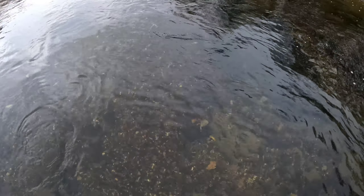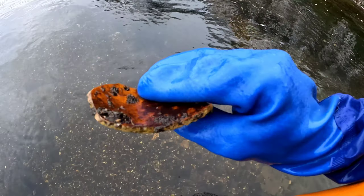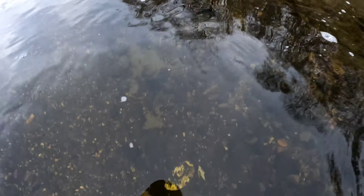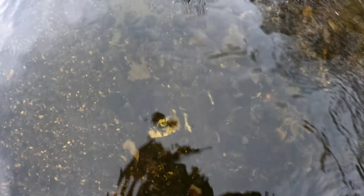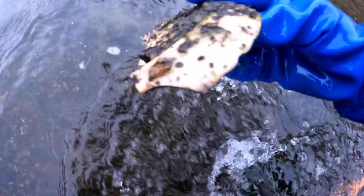Some kind of pottery fragment — let's snag this with the rake. Doesn't look terribly old, maybe 50s, but I'm just guessing.